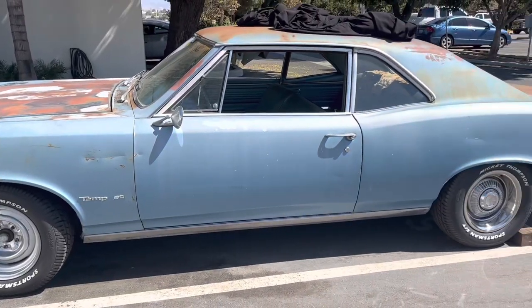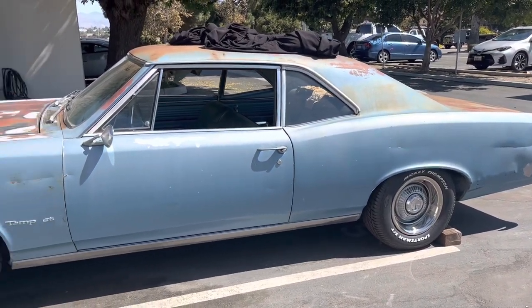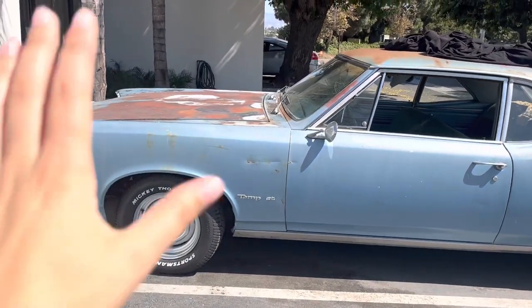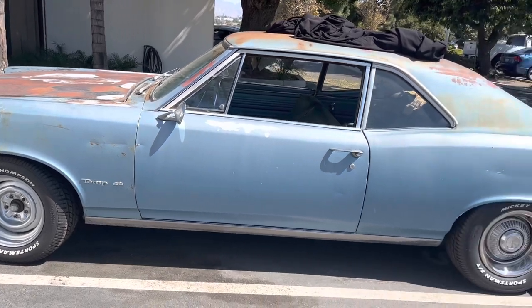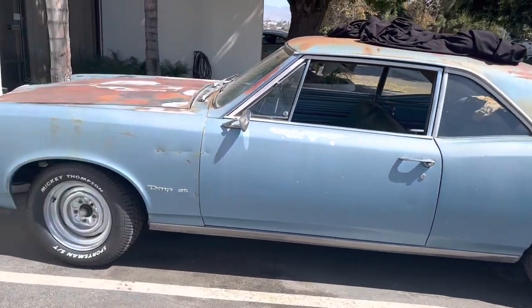Hey guys, it's another really hot day in Southern California and we were just cleaning out and reorganizing the shop. So I figured why not show you guys the entire setup, kind of walk you through all the cars and show you guys some of the projects we have going on. My Tempest is pretty dusty again - we're going to be doing some major work on this in the next couple of weeks, so be prepared for lots of Tempest videos.